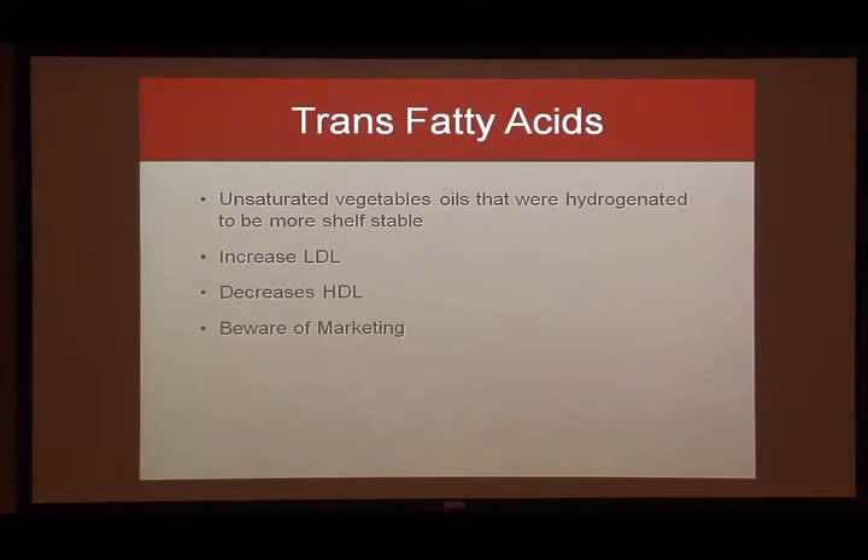Trans fat is another important one to watch. Manufacturers do not have to label it on the nutrition label if it's 0.5 grams or less per serving — that's current labeling law. So you can see 'zero trans fat' or 'trans fat free' and it can still exist in the product. Look at the ingredients list: if you see the words 'partially hydrogenated' or 'hydrogenated,' trans fat exists in that product. Also consider how many servings you're actually consuming, because amounts can add up. Trans fat increases LDL and decreases HDL — so be aware of that 'zero trans fat' marketing claim.